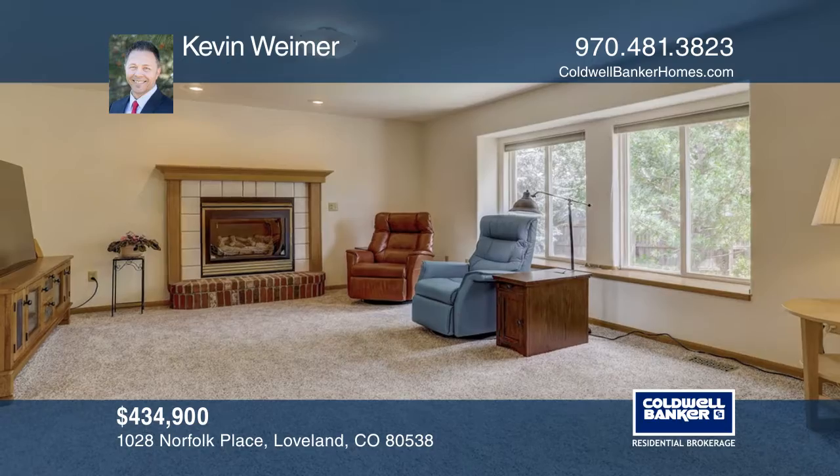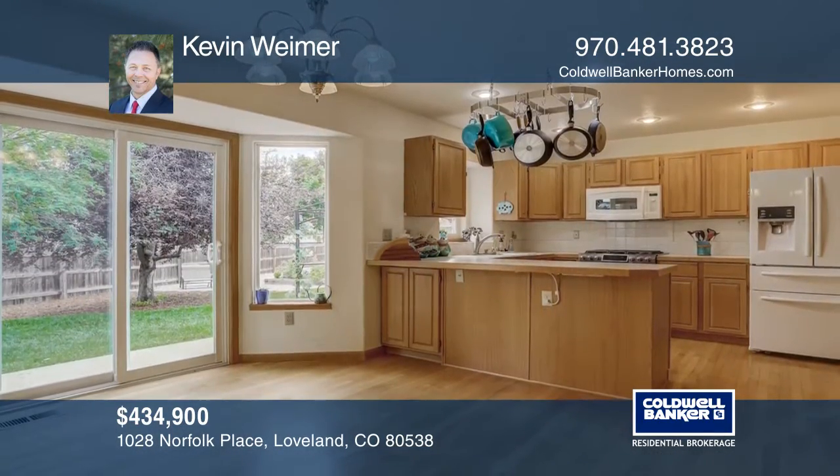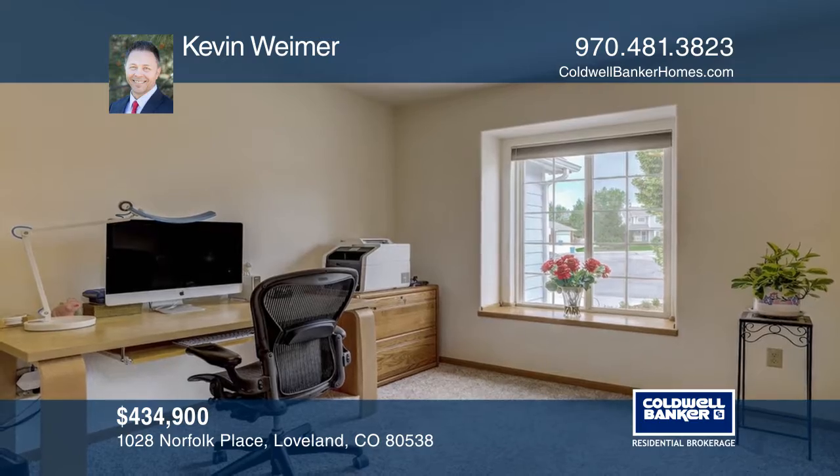This beautiful two-story home in a quiet neighborhood is ready for you, with an abundance of new items such as a concrete driveway and sidewalk, landscaping, carpet, sliding patio door, windows, roof, and paint. The solar system is leased and